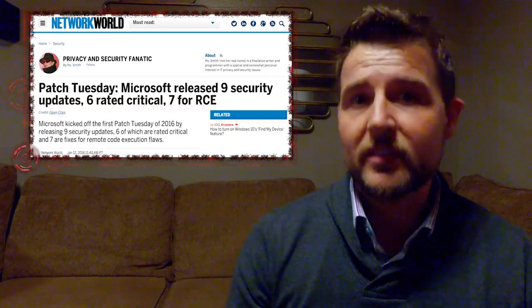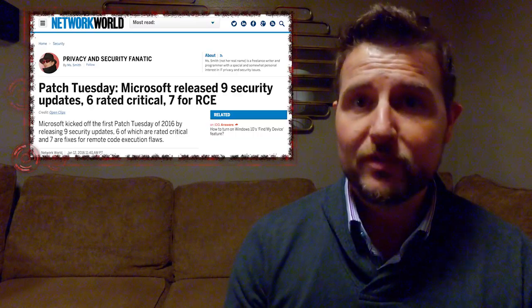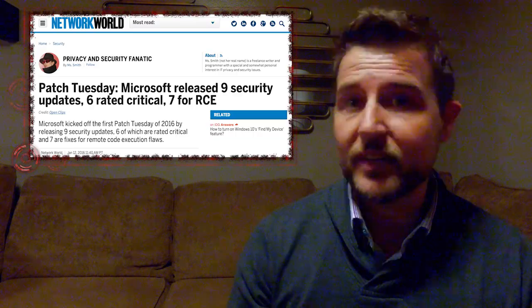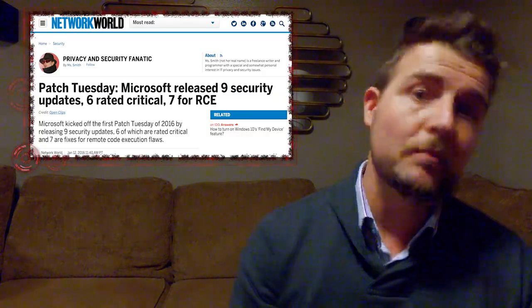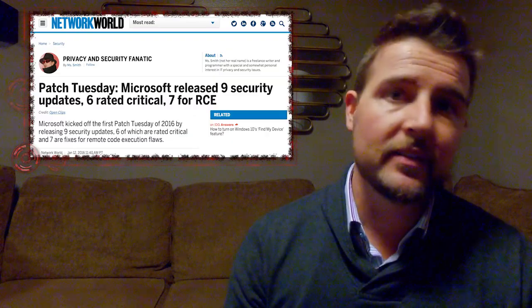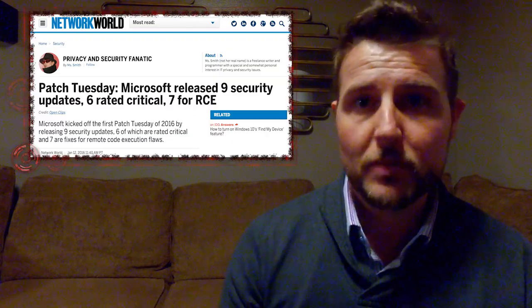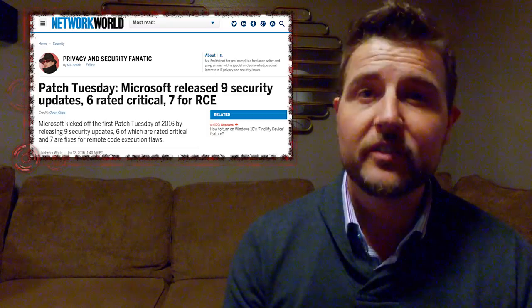They rate six of these bulletins as critical and the rest as important. The bulletins fix seven remote code execution vulnerabilities, which allow a remote attacker to basically gain control of your computer. In these cases, it's usually by enticing you to a malicious website or getting you to interact with some sort of Office document.